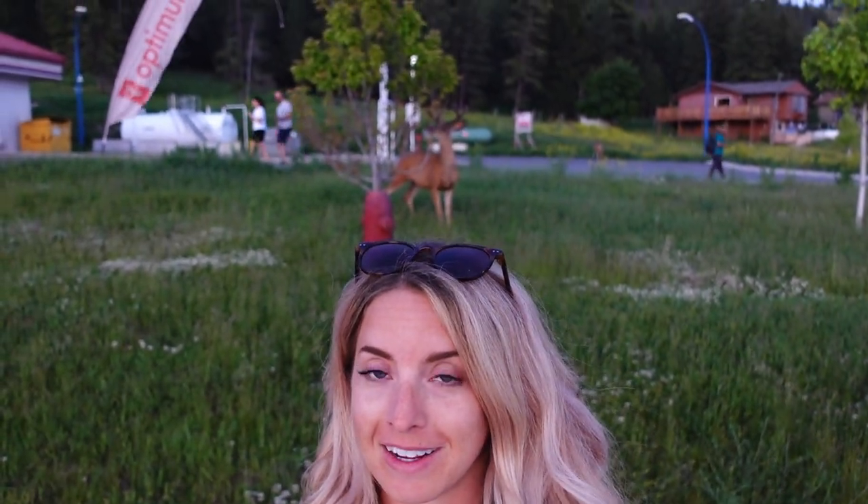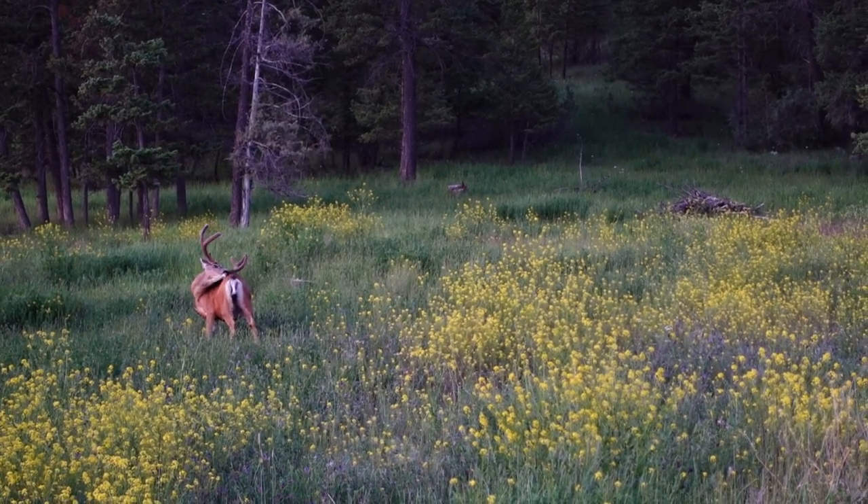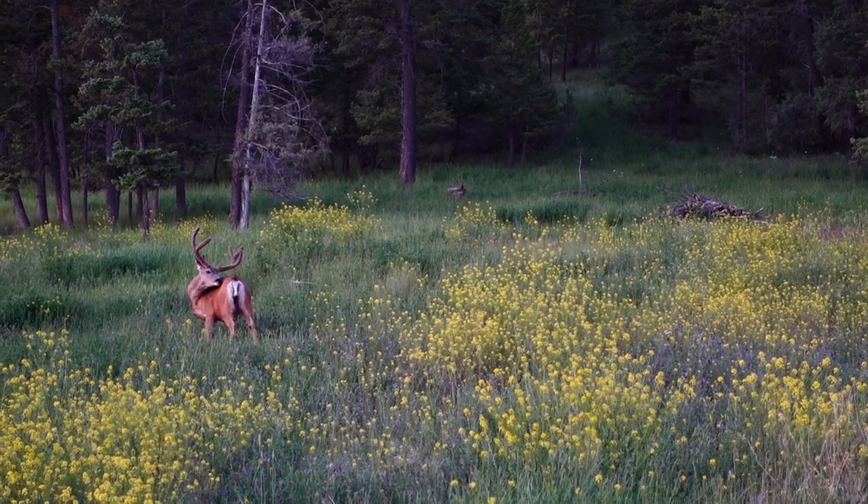This is one of the reasons we love Radium — seeing deer and bighorn sheep like this is literally a daily occurrence, several times a day. You're going to run into this every time you come here, and it's pretty cool.